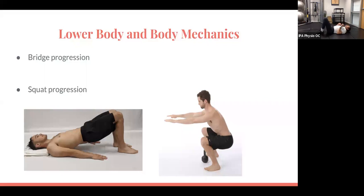Progress through the bridge by bridging up and maintaining stability through one hip while unloading the opposite leg without dropping or rotating the pelvis. Then progress to a single-leg bridge, otherwise doing the same thing — engaging the hip to drive into extension.